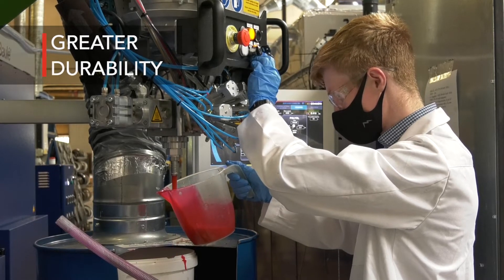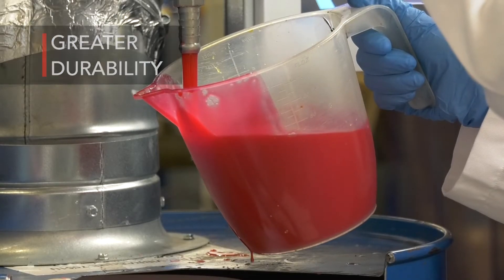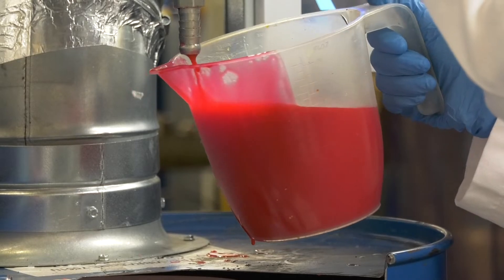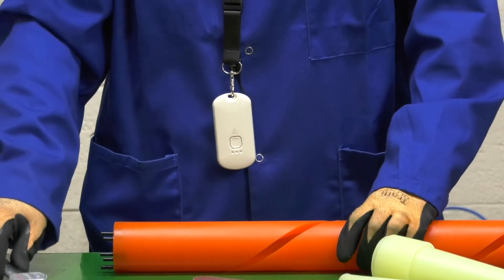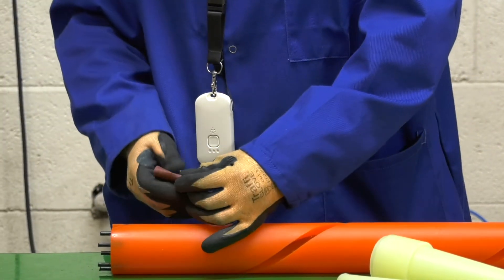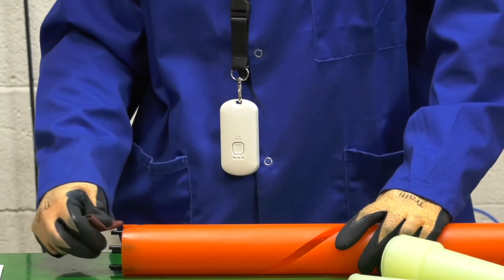Greater durability. Polyurethane elastomers demonstrate better mechanical properties — cut, tear and abrasion resistance than rubbers — leading to a product with greater durability and a longer operational lifetime.